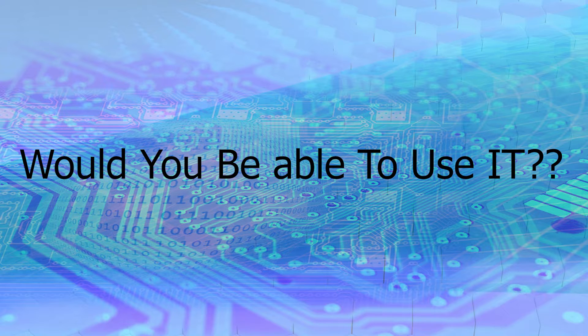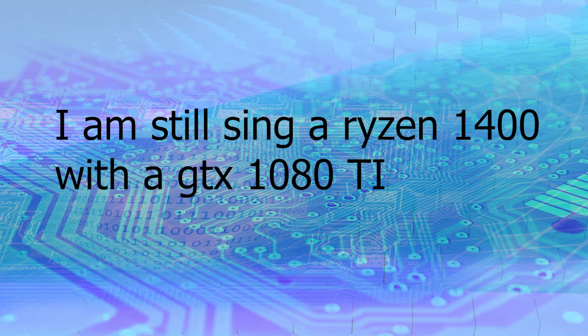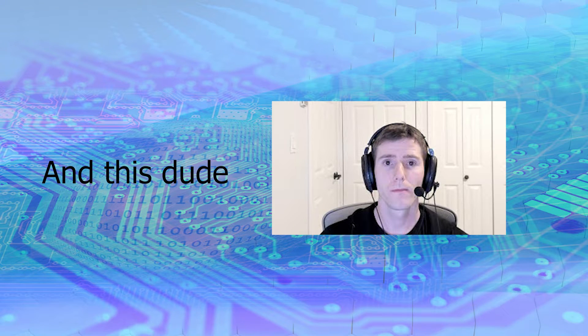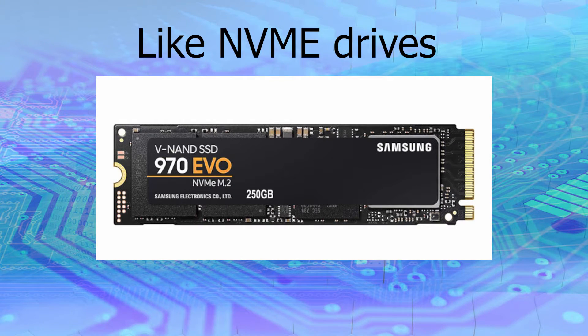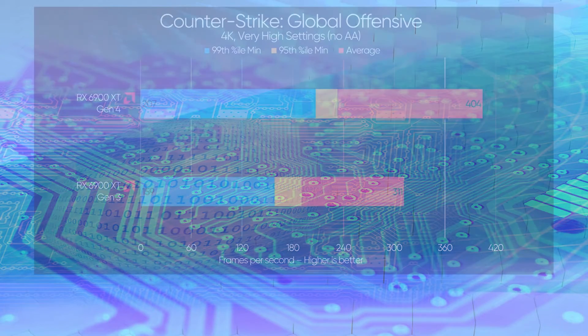I don't personally have any PCIe Gen 4 components — not a motherboard or graphics card — so I couldn't test this myself. But looking at results and data from others, they all came to the same conclusion: if you're using really fast storage through a PCIe slot or PCIe lanes, then it makes sense to go Gen 4 because it is just so fast.